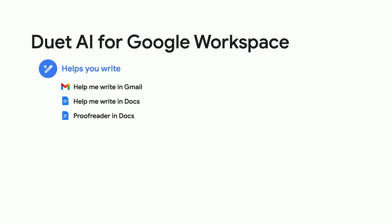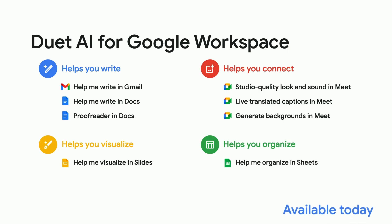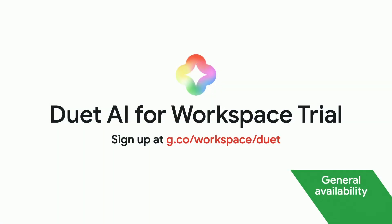Duet AI can help you write better, maybe in the form of an email reply or a business plan. Look your best in Google Meet, visualize your ideas with AI-generated imagery, and get organized in Google Sheets, and much more. We have a Duet AI for Workspace trial that you can sign up for directly using this URL.